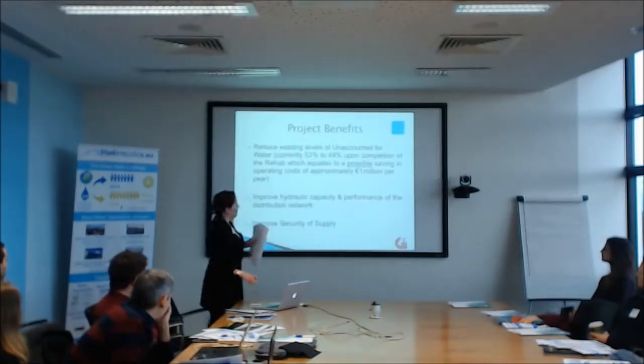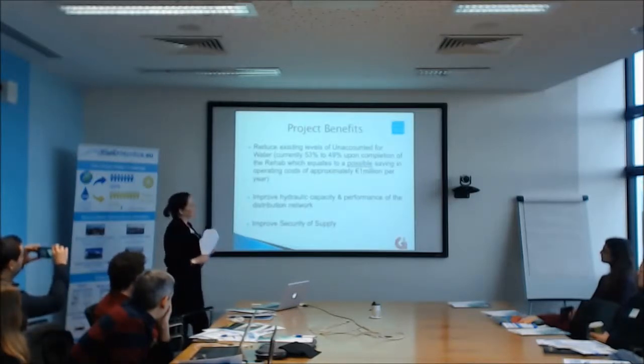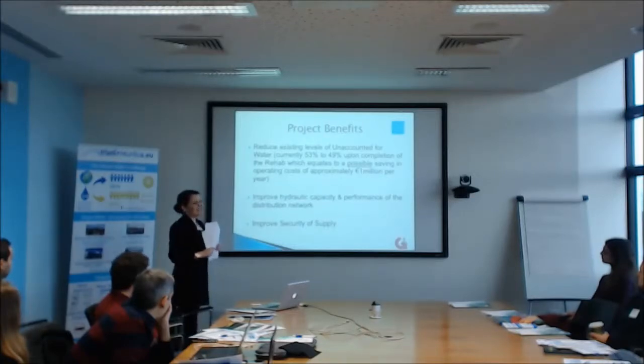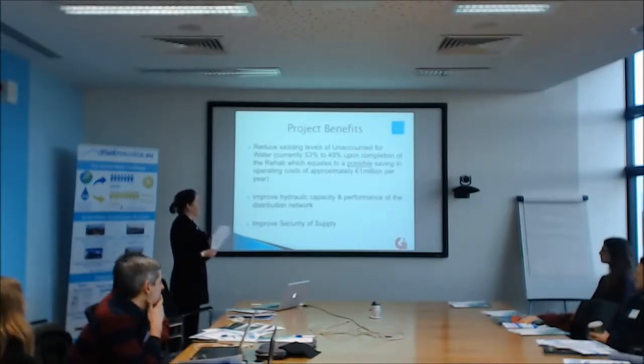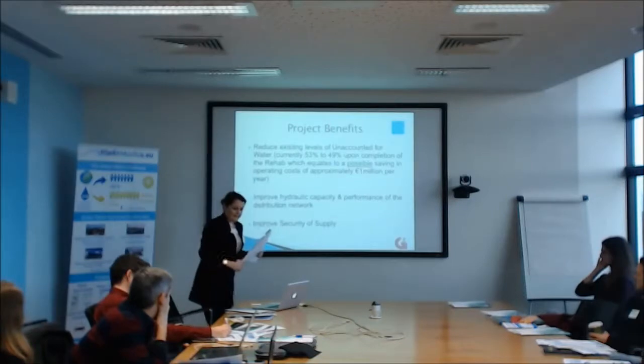What we expect to get out of it, all going well: we hope to reduce the existing unaccounted-for water level, which is currently 53% — very high — down to 49%. That might seem like a very small reduction, but if you equate it, it actually works out as a possible saving of €1 million per year in operating costs. So after seven or eight years, it will have paid for itself, and then you have a year-on-year saving. It's worth noting that UFW is not a great metric for measuring leakage — it includes private-side leakage, unmetered connections, and illegal connections. But it's out there and it's being used. We'll improve capacity and performance of the distribution network, have more spare capacity, and ultimately improve security of supply.